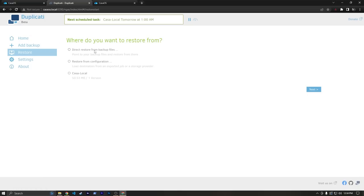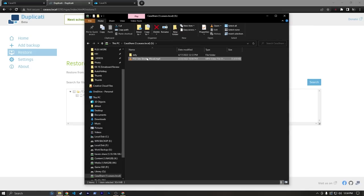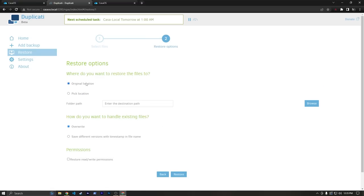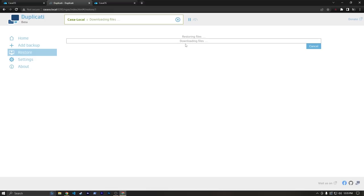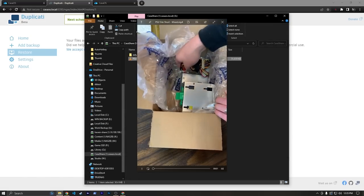Let's say I accidentally delete this file — let me go back to Casa Share and delete this short. So it's not in here anymore. Let's go back to Restore from Casa Local. I just want to restore this single file, and I'm going to say Original Location. And then hit Restore. This takes a second because it has to decompress those volumes it saved. And now it says successfully restored. If we go back, we see our file is there. So if something happens to drive one that has all your data but drive two is still okay, you can pull up Duplicati and restore those files back to a replacement drive.